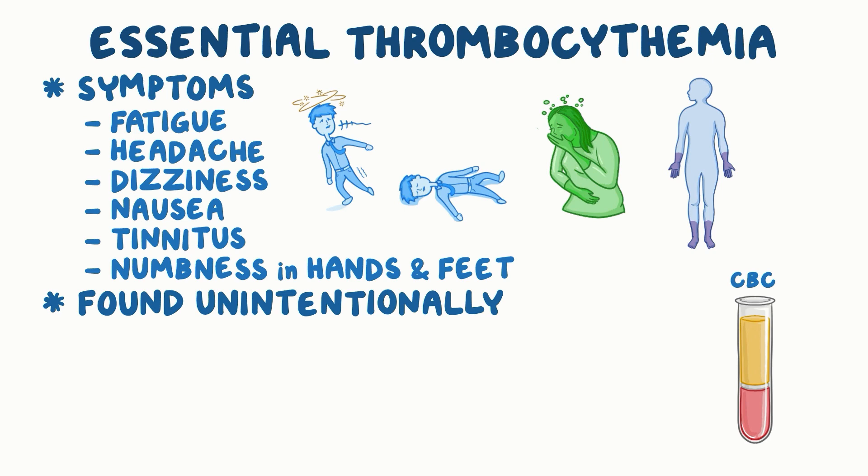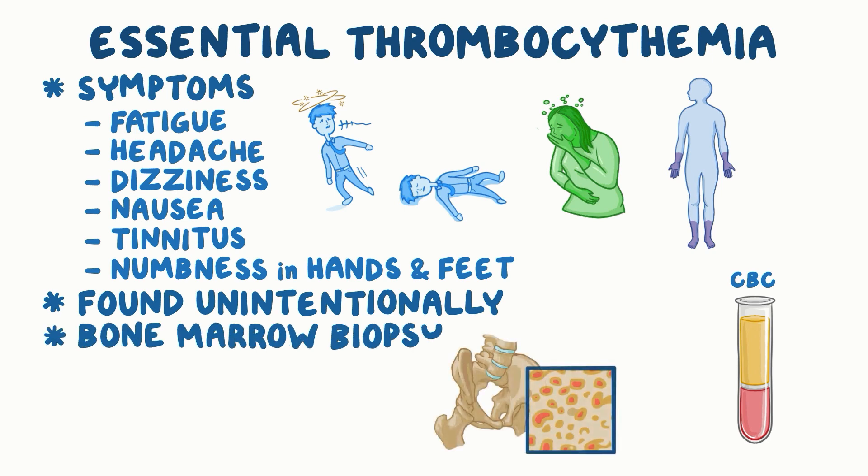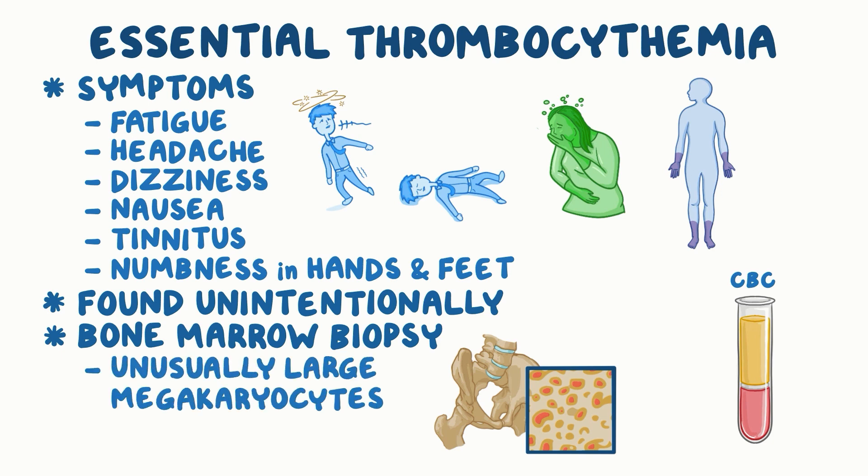If essential thrombocythemia is suspected, a bone marrow biopsy can be done to confirm the diagnosis. Typically, lots of unusually large megakaryocytes can be seen on a bone marrow biopsy.